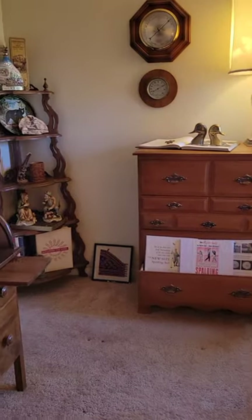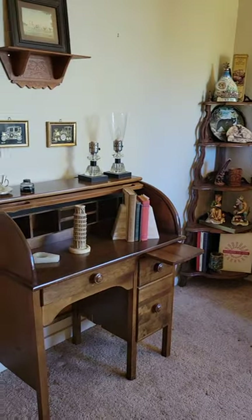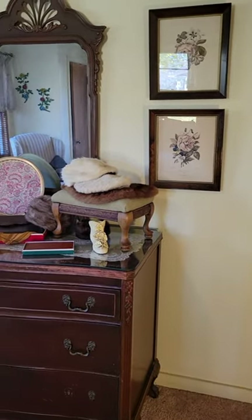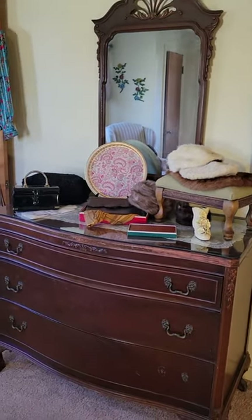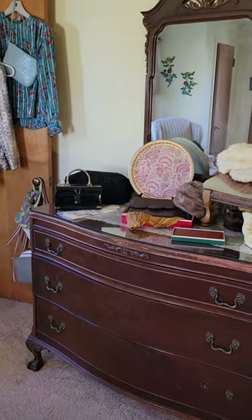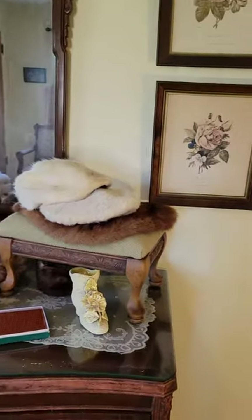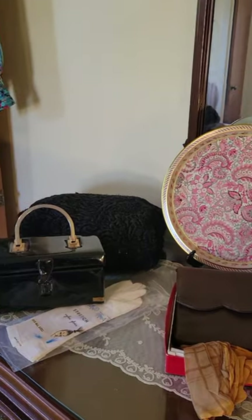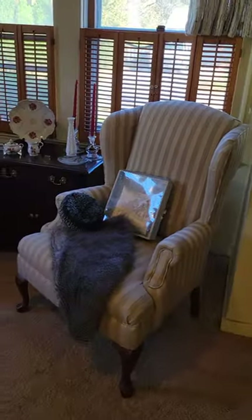A Lane recliner. Another chest of drawers. Got some great vintage dressers and mirrors. Some great vintage shoes and vintage clothes — some tights and some black nude jeans.